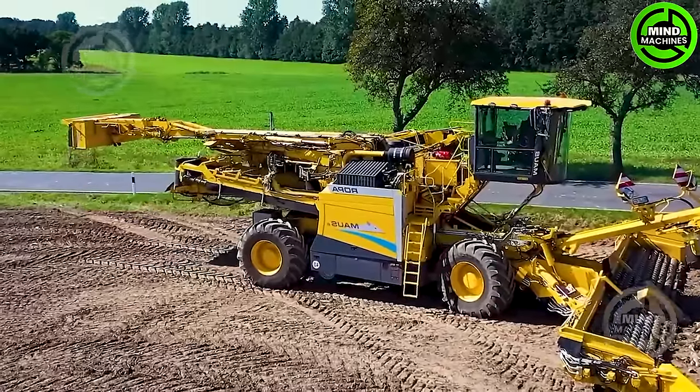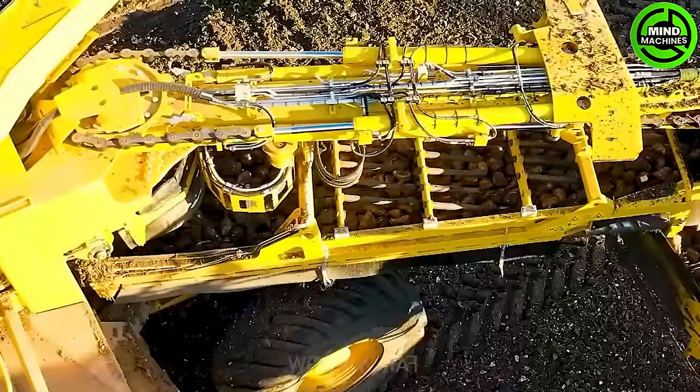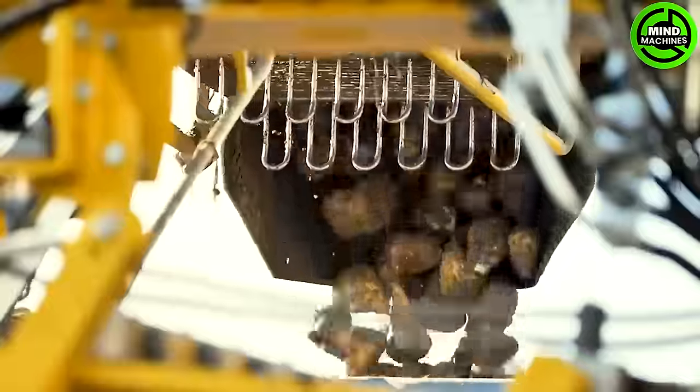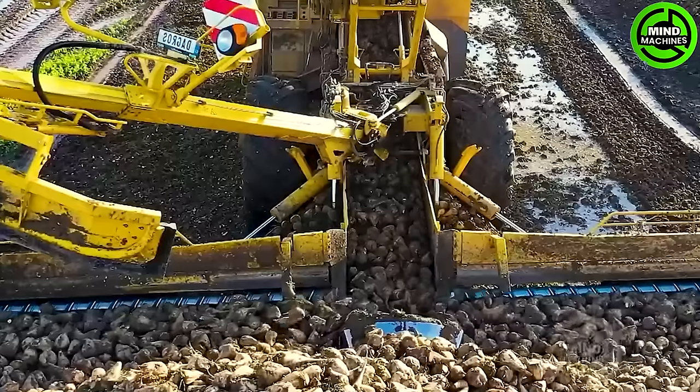The ROPA MAU6 is an impressive harvester particularly designed for sugar beet harvesting. With its expansive 10.2 meter wide collection area, it significantly enhances productivity and efficiency during the harvesting process.